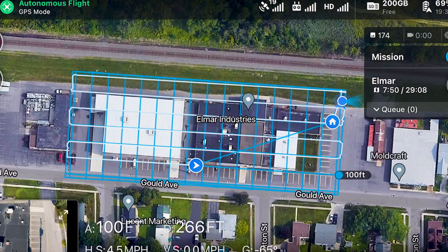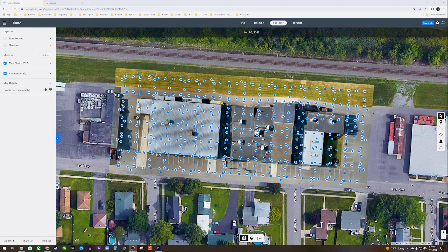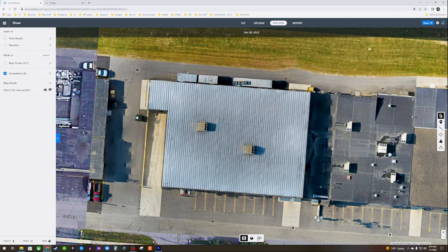A drone map is a collection of aerial images stitched together into one giant image or orthomosaic map that gives you the entire view of your property, roof, or construction site.